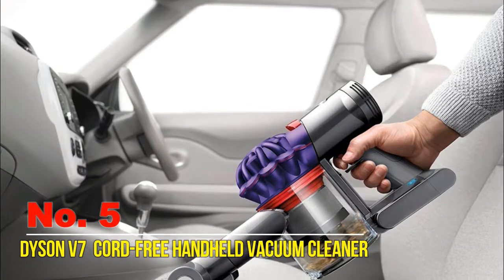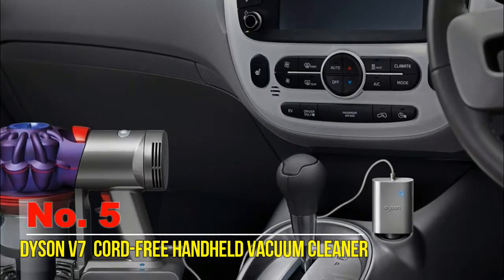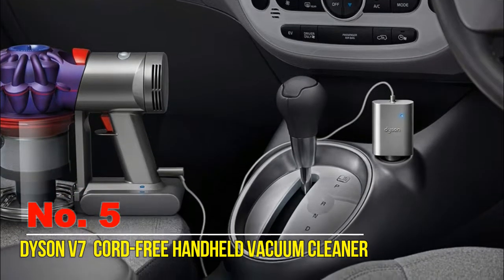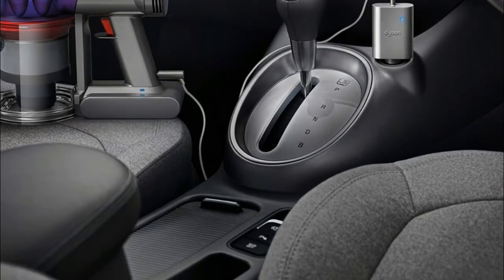The extension hose creates extra reach for cleaning in the car. It connects via a car charger to a standard 12V accessory socket for charging on the move. The combination tool is great for dusting on car dashboards and reaching crevices throughout the car.